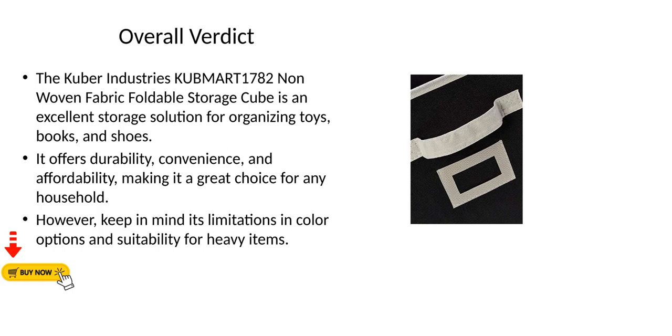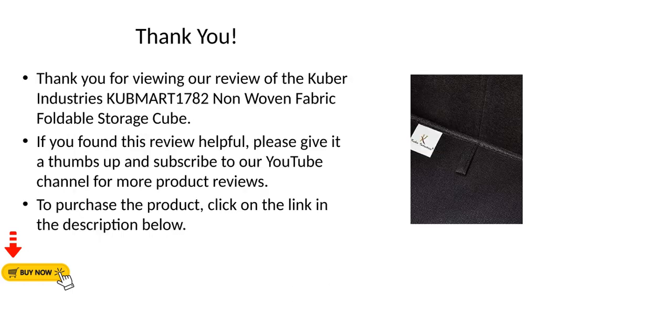If you found this review helpful, please give it a thumbs up and subscribe to our YouTube channel for more product reviews. To purchase the product, click on the link in the description below.